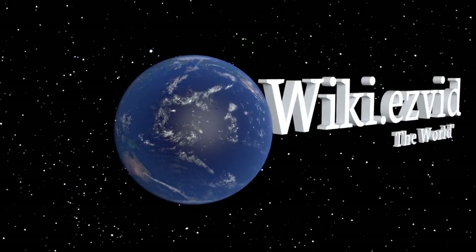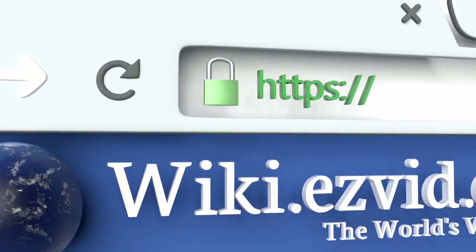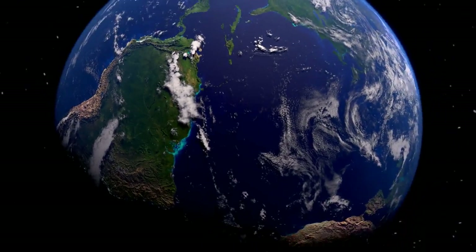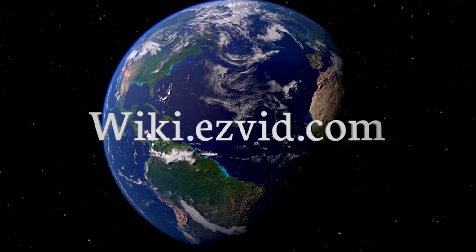Our newest choices can only be seen at wiki.easyvid.com. Go there now and search for Bike Baskets for Dogs, or simply click beneath this video.